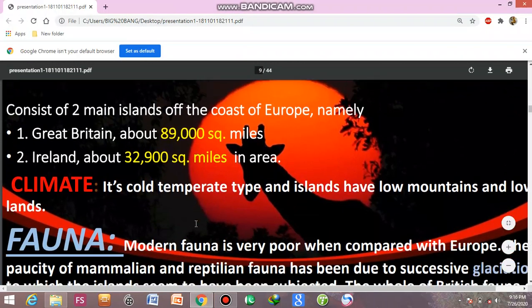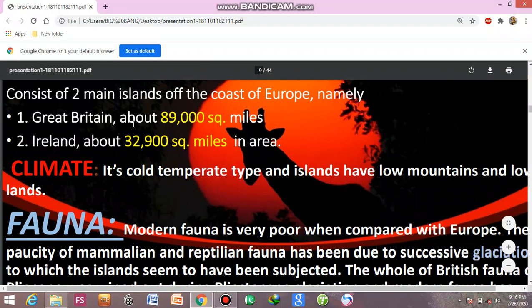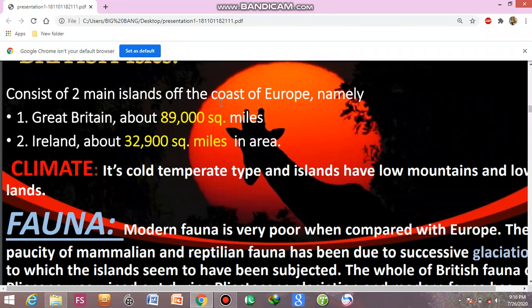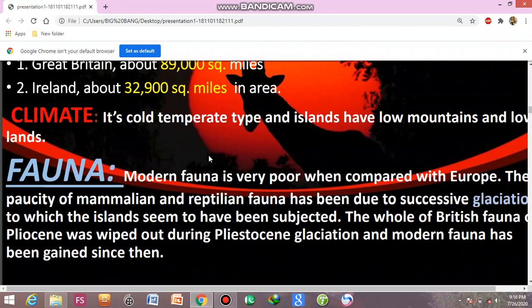The British Isles consist of two main islands off the coast of Europe: namely Great Britain, about 89,000 square miles, and Ireland, about 32,900 square miles in area. Near the European coast, you can find these two islands — Great Britain and Ireland. The climate is cold temperate type, with mostly low mountains and lowlands.